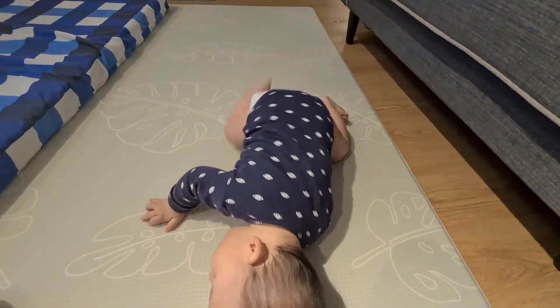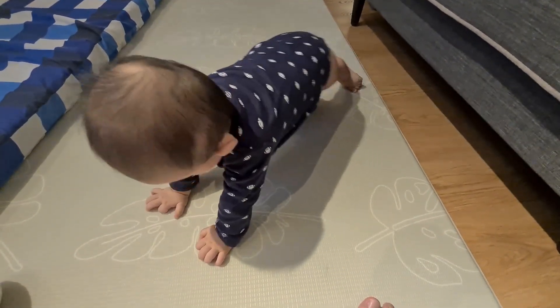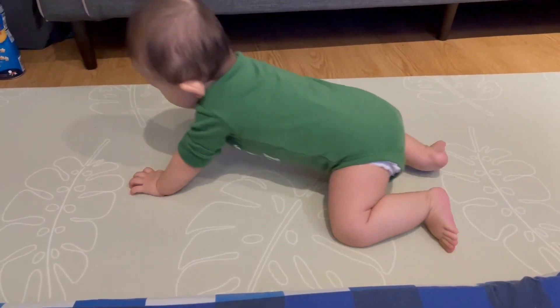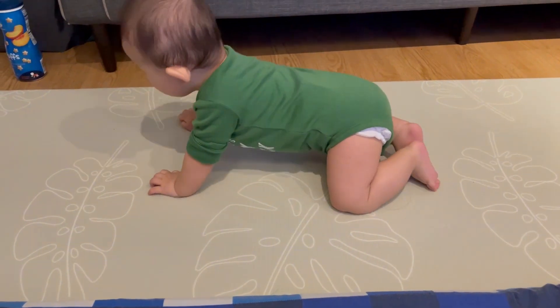That was the cue for us to start teaching him coordination, because he has the strength to push himself up — now he just needs to know how to move. In our case, we could tell that his weak points were his legs, because he just could not find the leverage to push himself forward, so that was what we worked on.